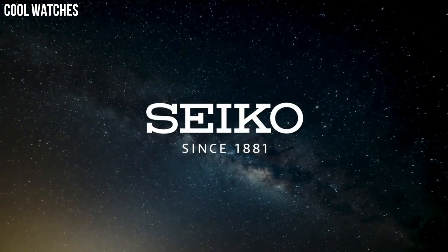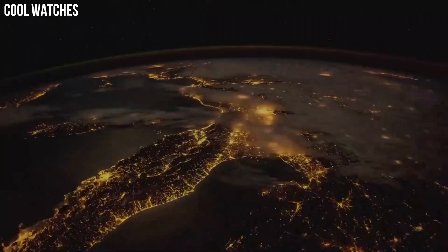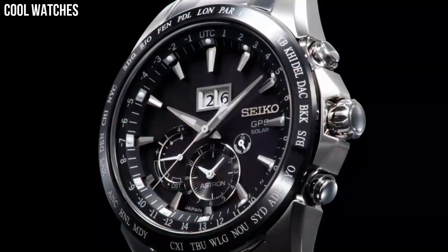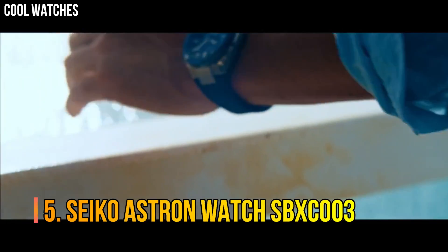Black ceramic bezel. Item shape: round. Dial window material type: sapphire crystal. Display type: analog. Number 5.